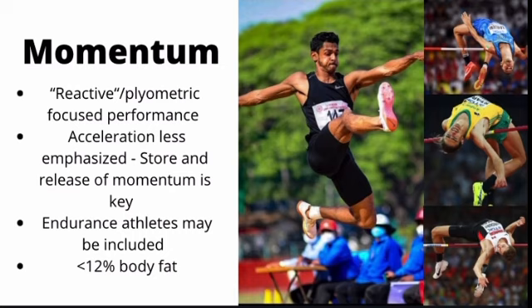It is highly advisable that momentum-based athletes stay below 12% body fat for optimal performance. Other examples of athletes in this category include performances like parkour, dancing, some types of gymnastics, and dunking as well.